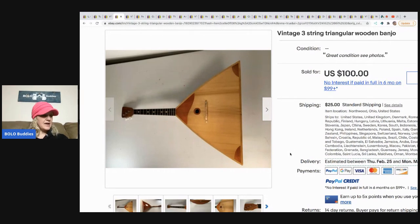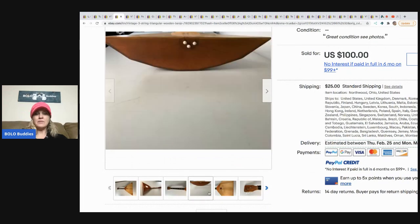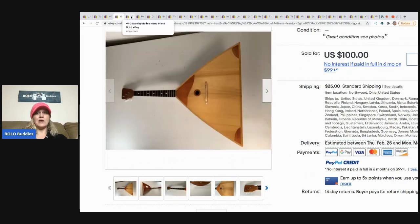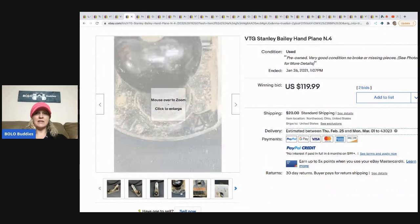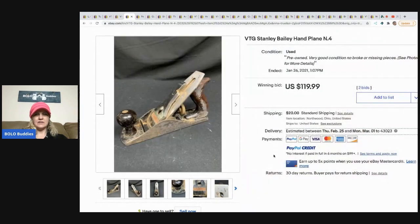They got the banjo at a local auction, paid three dollars, and it sold for a hundred dollars. It did take a year to sell, so maybe not the highest demand item, but wait on the right buyer and you'll make money — three dollars into a hundred is fantastic. The next item is this vintage Stanley Bailey hand plane; they bought it at a local estate sale, paid five dollars.